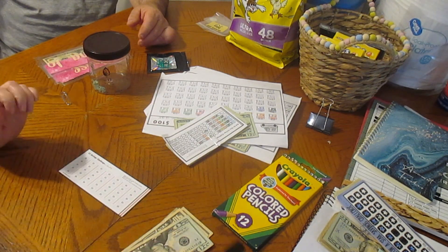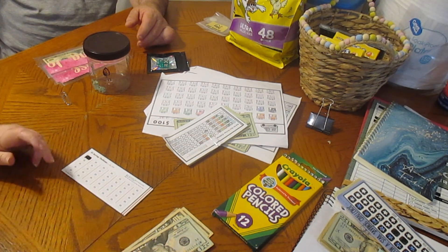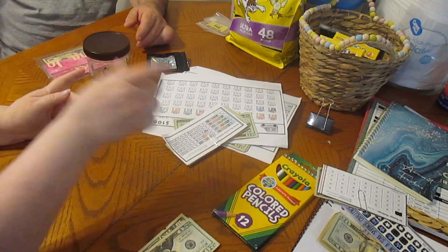We're going to start the new $5 saving challenge and put $5 in this. We'll color this in real quick for $5 and put $5 there — that's the new one we're going to start.